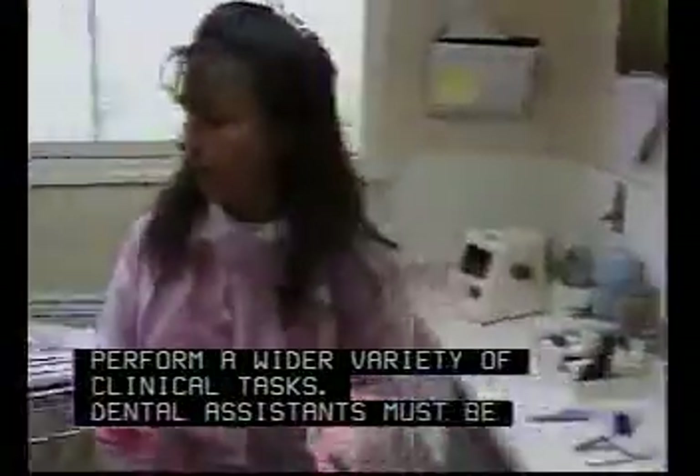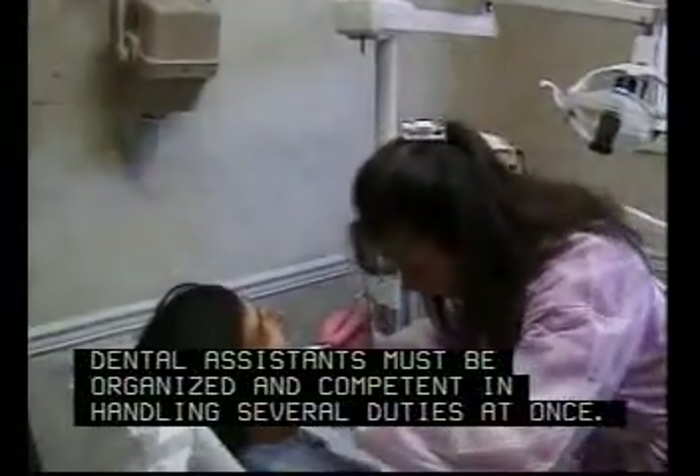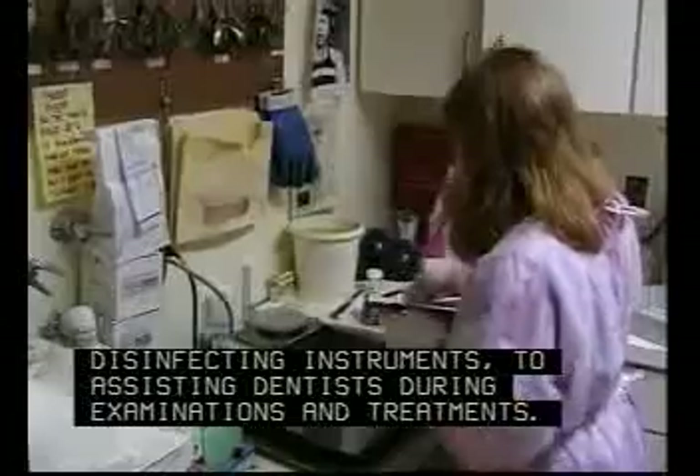Dental assistants must be organized and competent in handling several duties at once. These duties can range from disinfecting instruments to assisting dentists during examinations and treatments.